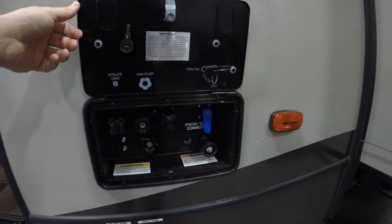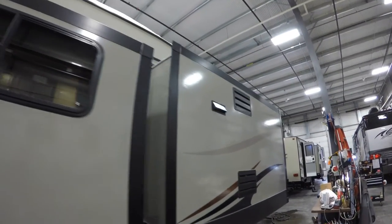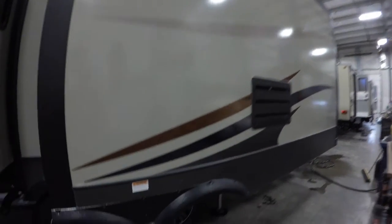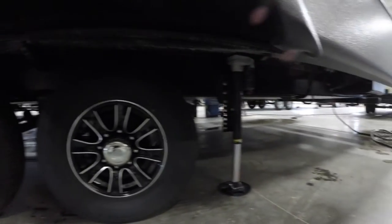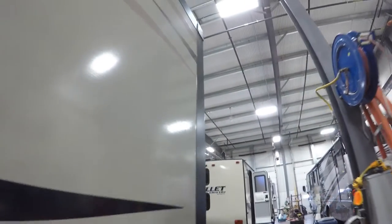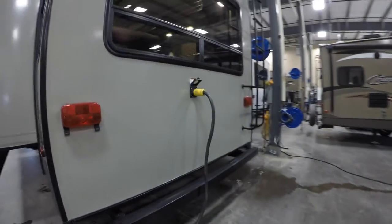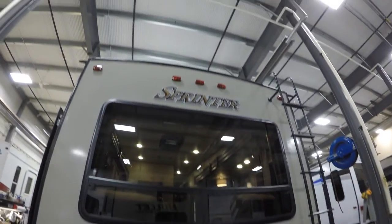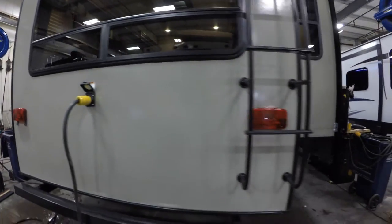Here's all your water hookups for your outside shower. We've got three slides on this side. Two axles. The automatic leveling system is right behind the suspension, so it's nice and solid when we're inside walking around. Nice big window on the back. Ladder. Comes with a detachable power cord, and it's 50-amp service.